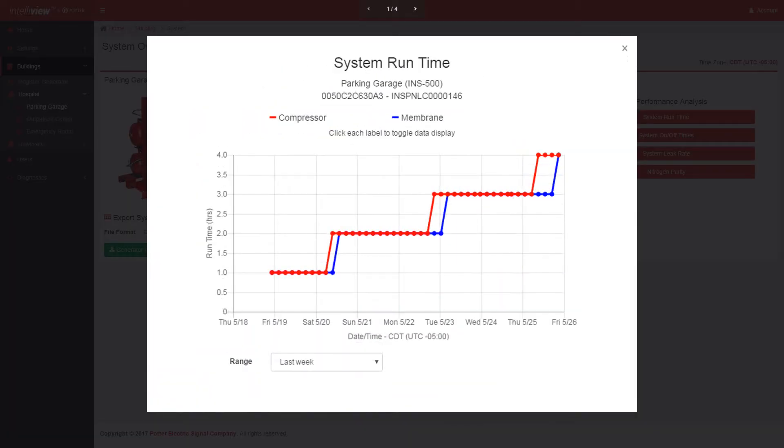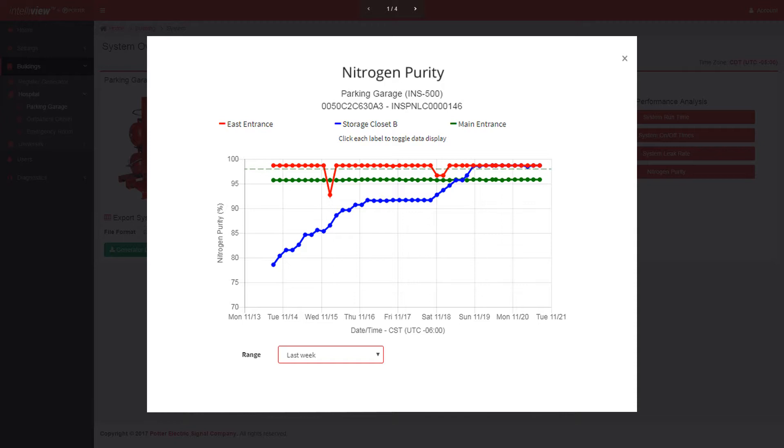System leak rate, run time, and nitrogen purity are shown through easy-to-understand graphs that allow you to quickly monitor the performance of your IntelliGen units.